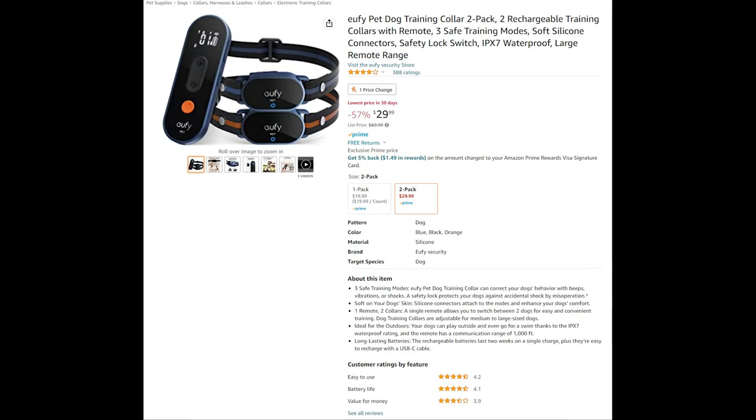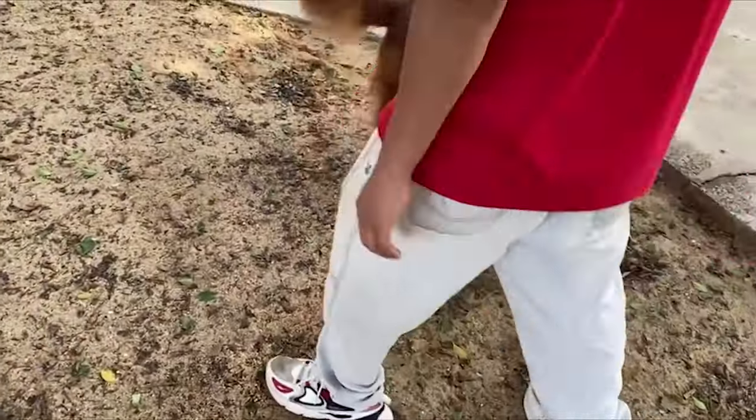To help with training, and hopefully mitigate needing the other two products, would be Eufy's Pet Dog Training Collar 2-Pack. Three safe training modes — the Eufy Pet Dog Training Collar can correct your dog's behavior with beeps, vibrations, or shocks.